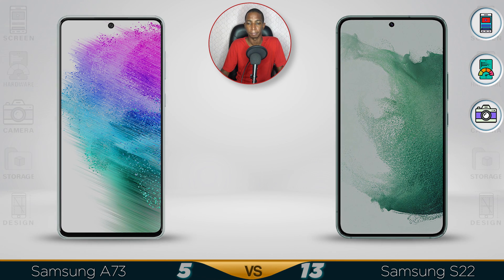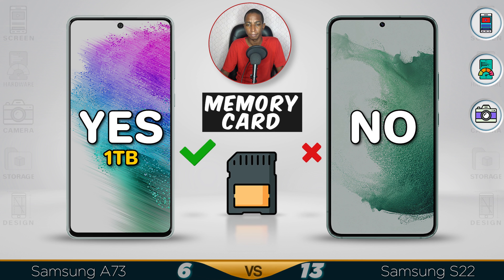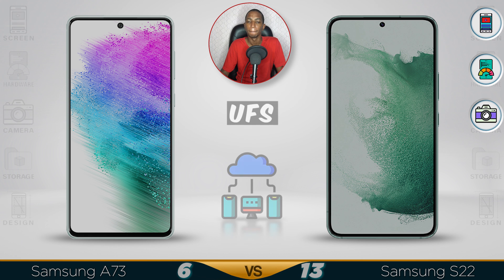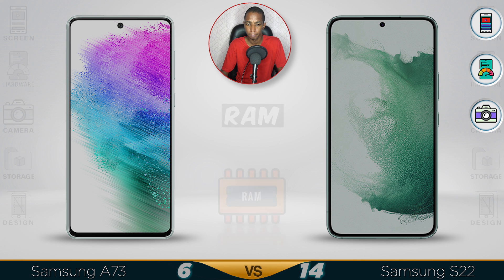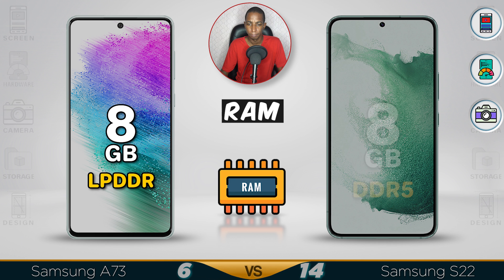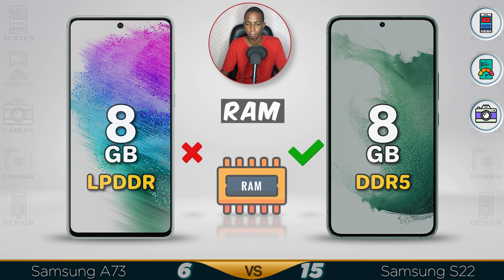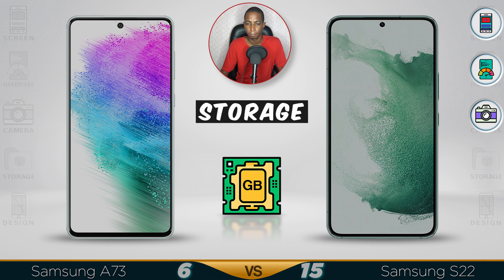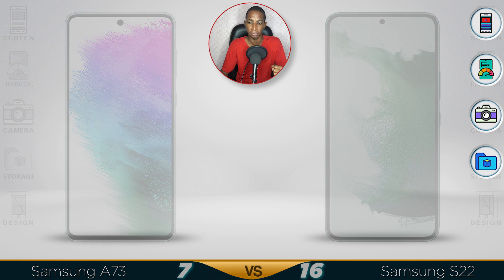Now for the storage. When it comes to storage, you need fast storage and faster speed. For that, the S22 is the better option for storage.